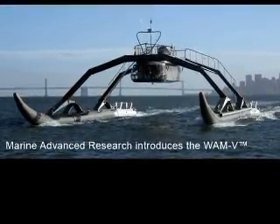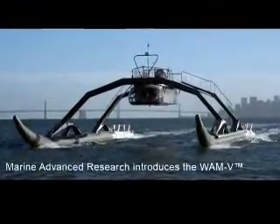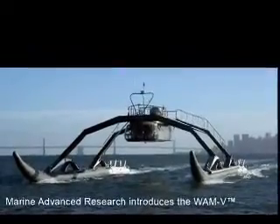The earliest boats appeared around 16,000 BC, and since then boats have generally been made with hulls that plow through the water. Recently, a revolutionary milestone was hit with the creation of a Wave Adaptive Modular Vessel.